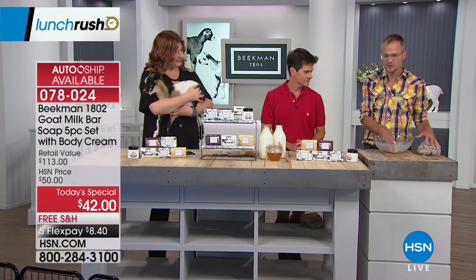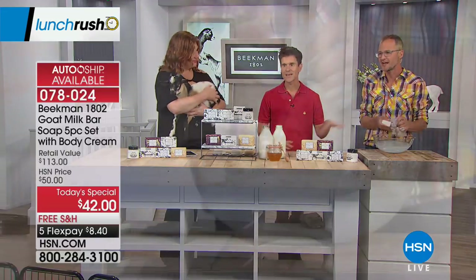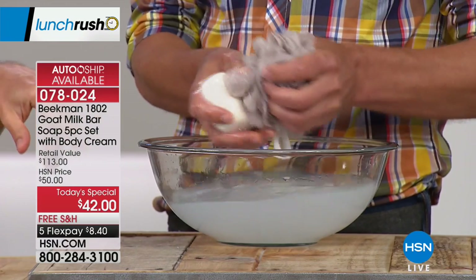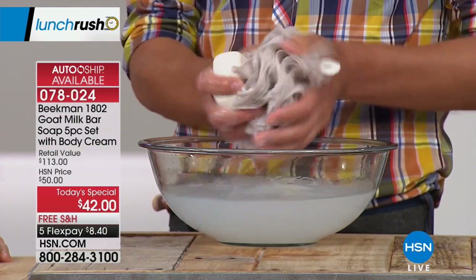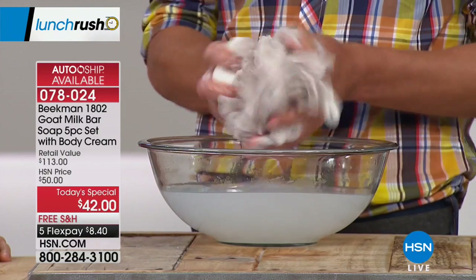I want to show people the clear bowl of water. I'm just going to swipe the loofah and start making suds so you can watch the lather. Our story all started in 2006 when we were two New York City guys and we were driving in upstate New York on an apple picking weekend.